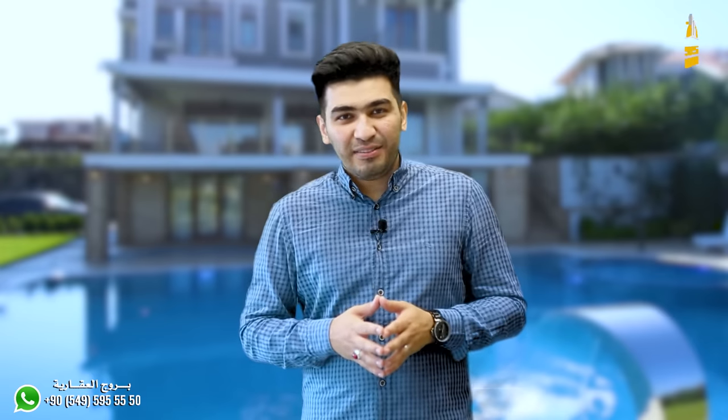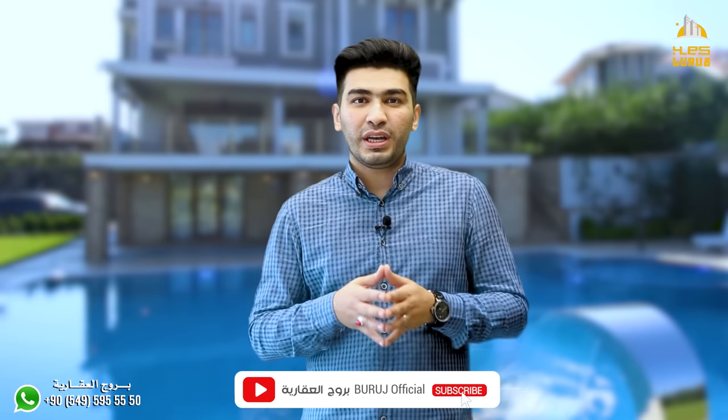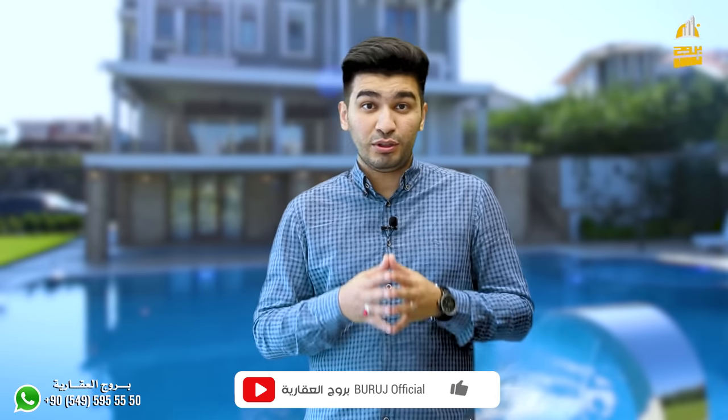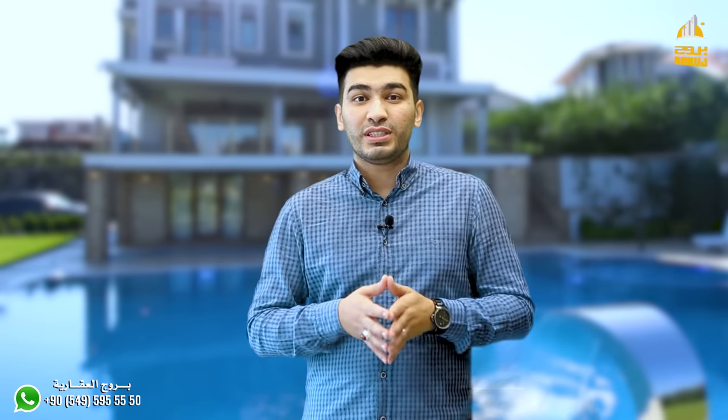At the end of this video, thank you very much for watching. Don't forget to subscribe to the channel, hit the like button, and share this video with your loved ones. This villa is actually considered one of the best villas we've seen in Istanbul in terms of location, space, and the quality of details inside. In the name of Allah, and peace be upon you.